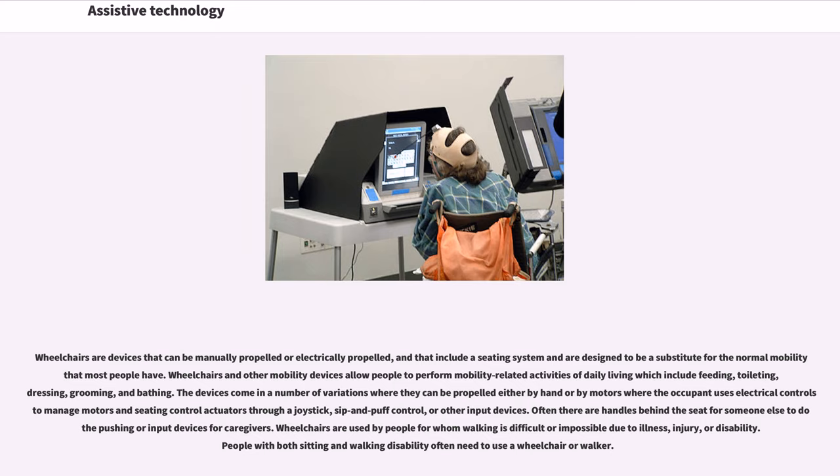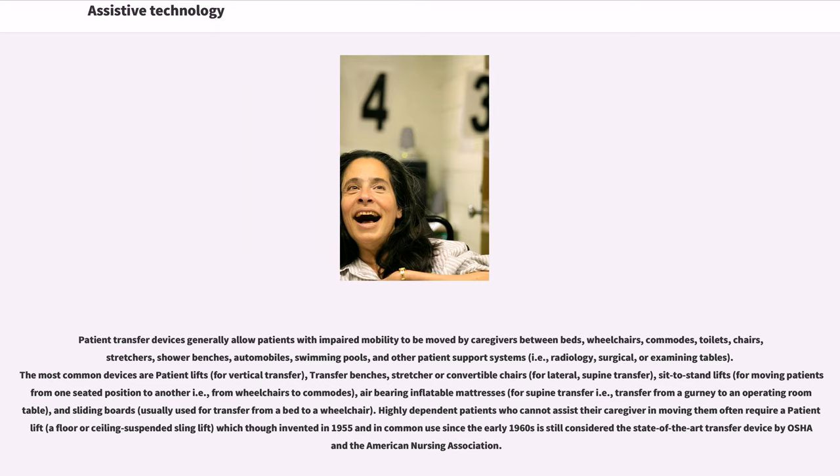People with both sitting and walking disability often need to use a wheelchair or walker. Patient transfer devices allow patients with impaired mobility to be moved by caregivers between beds, wheelchairs, commodes, toilets, chairs, stretchers, shower benches, automobiles, swimming pools, and other patient support systems. The most common devices are patient lifts for vertical transfer, transfer benches, stretcher or convertible chairs for lateral supine transfer, sit-to-stand lifts, air-bearing inflatable mattresses for supine transfer, and sliding boards for transfer from a bed to a wheelchair. Highly dependent patients often require a floor-ceiling suspended sling lift.